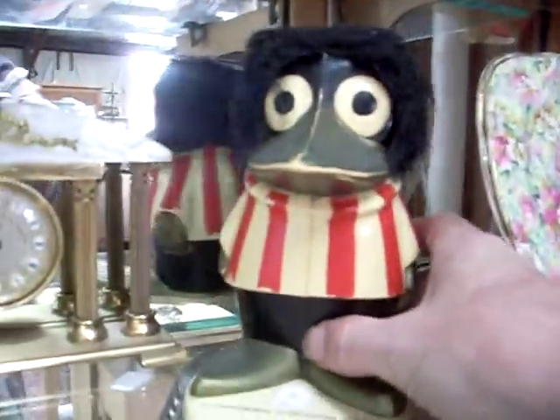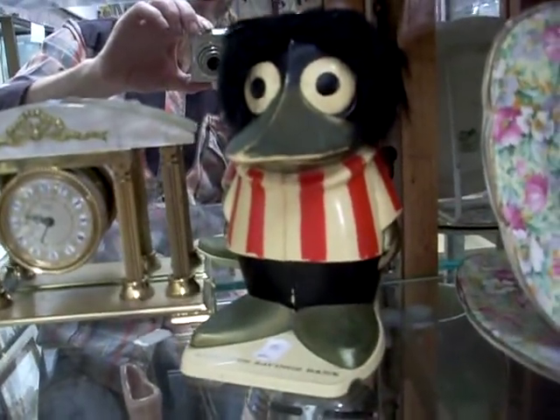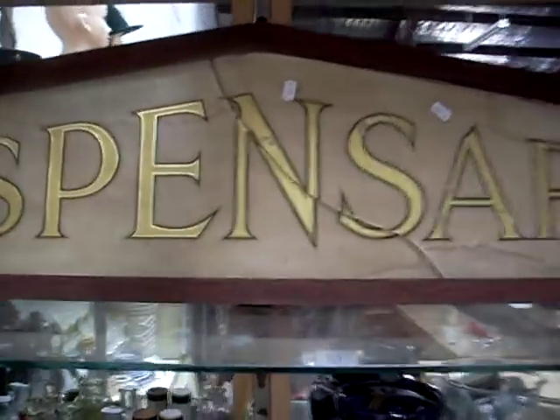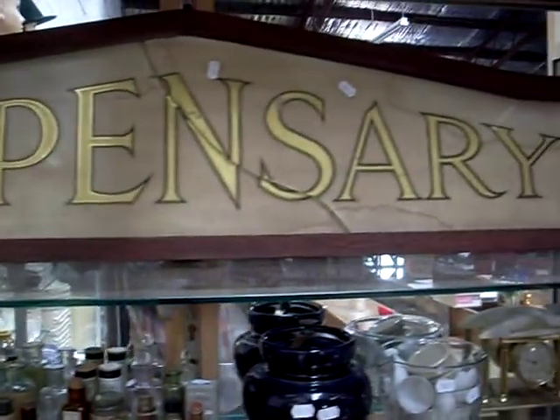Nice tobacco jar. Little clock we've put with the Aberdeen Savings Bank money bank — we all like that guy, there's something kind of cool about him. The old dispensary sign's nice — the glass has got a crack through it, but all the writing and stuff is behind the glass, so you could get rid of the glass and you'd never know something was wrong with it. Lovely sign.